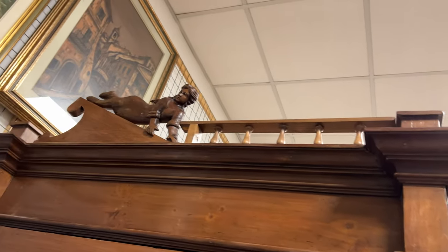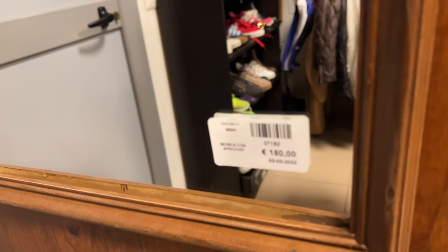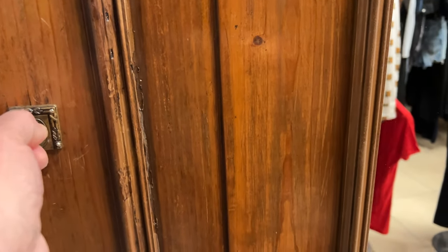This piece was giant — figurines on it, everything, and a mirror on the front. It was like a perfect Narnia cabinet for 180 euros. Hello, Narnia!